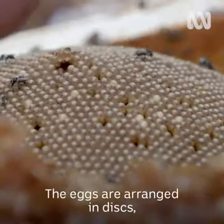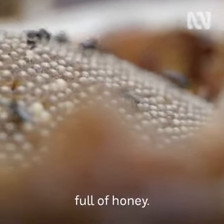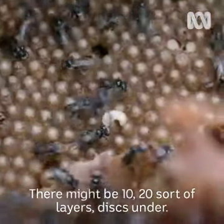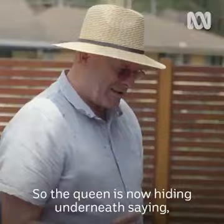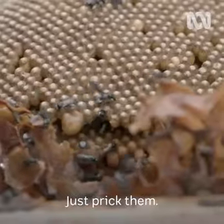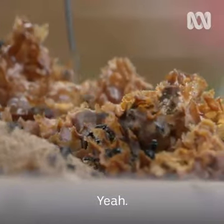The eggs are arranged in discs, surrounded by sacks made from resin that are full of honey. And there's layers — there might be 10, 20 sort of layers, discs like that, discs under. The queen is now hiding underneath. Just prick these little sacks like that — just prick them.